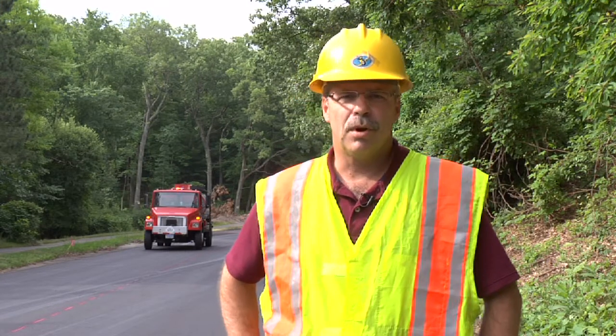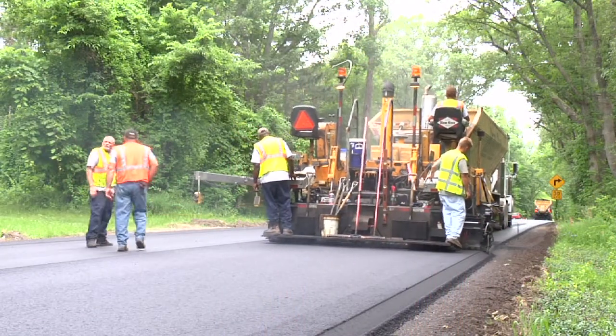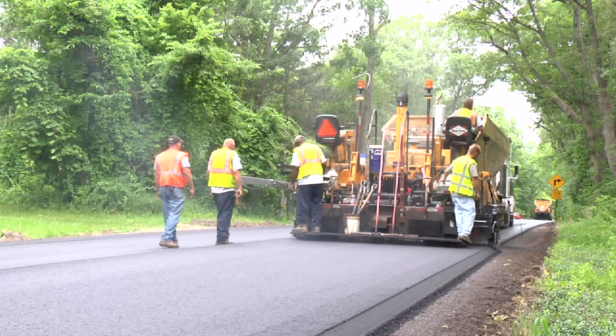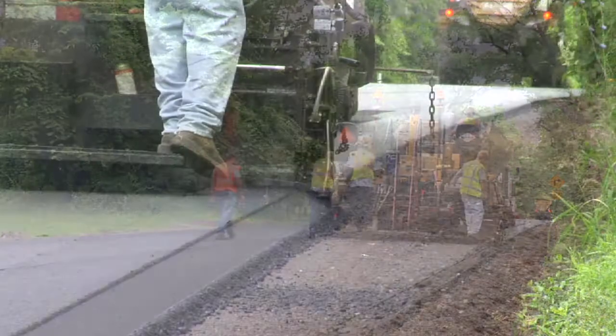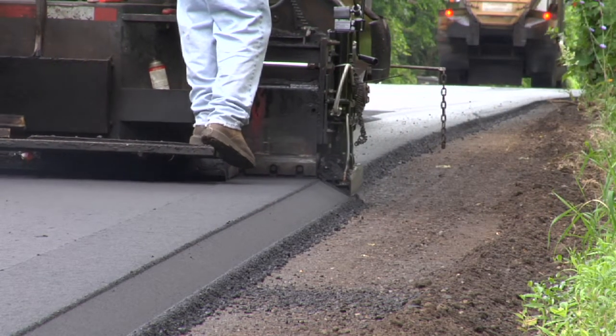Today we're out here at Bailey Drive in Kent County, Michigan. The Kent County Road Commission is doing a hot mix asphalt paving project and we're placing the safety edge. Today they're using a safety edge device that is an external attachment to the screed, whereas in the office I showed an internal shoe that attaches inside the screed.